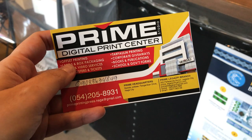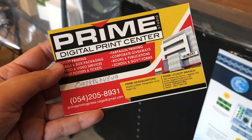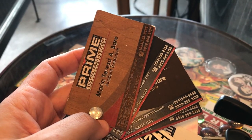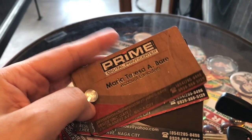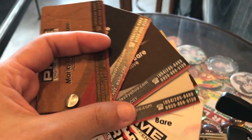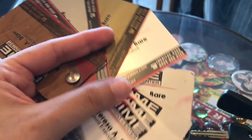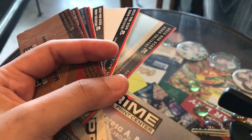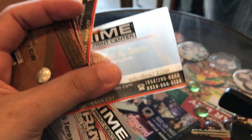After that, I dropped by Prime Digital Print Center to get my new business cards printed. Here is their brochure — you can pause the video if you want to take down their contact details and address. They made me pick a card stock material, and there are some really nice ones. Sadly, they didn't have grey cards I liked; to get a grey background, I'd need to place that color into the layout file directly. I was fine with a basic white card anyway, but this semi-transparent plastic card looks quite nice.